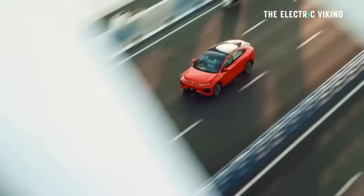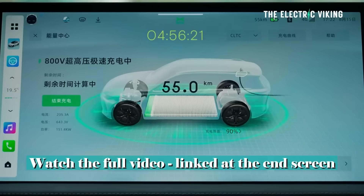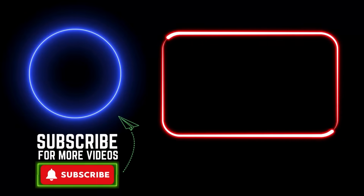Hello, my friends. Welcome to the channel. I'm Sam Evans — you're watching The Electric Viking. Welcome to all the new subscribers on the channel, great to have all of you. For those of you who are new and joined within the last month, I have an Xpeng G6, which I believe is one of the fastest-charging EVs based in Europe.